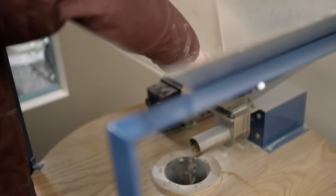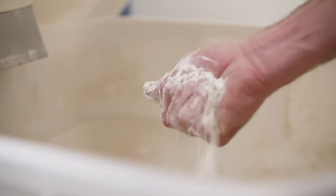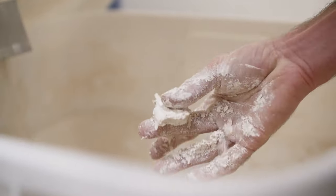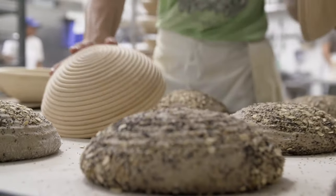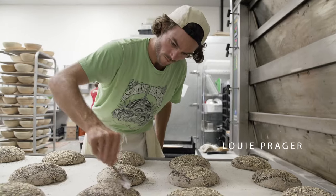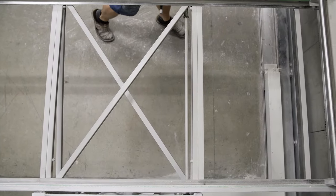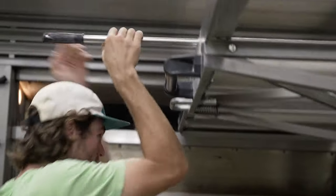We got a sweeter flavor, something that's a little more tender and better keeping quality. Customers are picking up on this and asking for those breads and starting to eat more whole grains. Everyone likes trying new things. I think there's a lot of possibility for people to realize that grains have unique flavors.